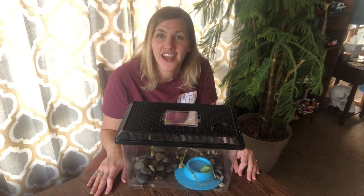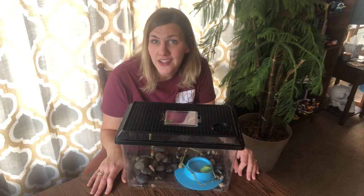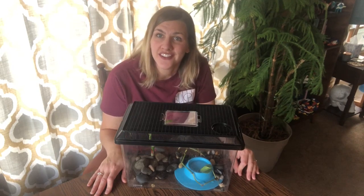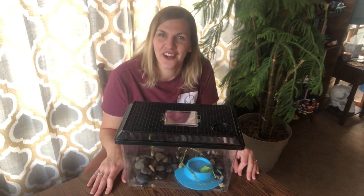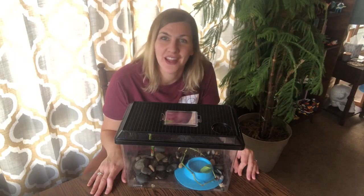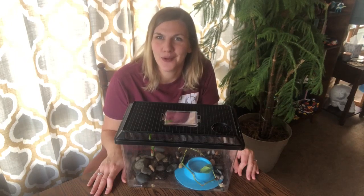Have you ever watched something grow up and noticed how it changed as it grew? Maybe a pet, like a puppy or a kitty? Or even a sibling, a brother or sister? It's pretty neat to see how they grow. Thanks for watching and stay tuned for more science videos from the librarians at the St. Joseph County Public Library.